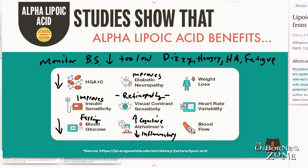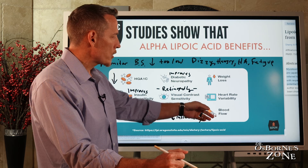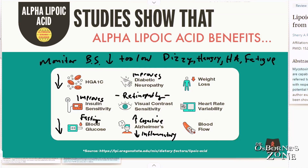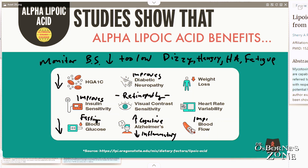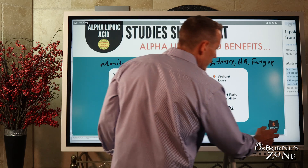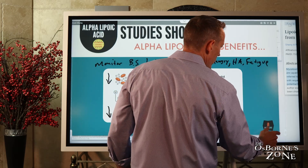Heart rate variability is very interesting because the worse your heart rate variability, the greater your risk for things like heart attack, stroke, and metabolic syndrome — so we want to see excellence in heart rate variability. We also know, as mentioned earlier, it enhances blood flow, and this has been measured in a number of human studies where they measure dilation of blood vessels. Let's dive into some of these research studies and look at the results.